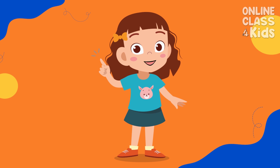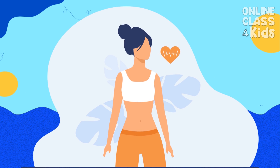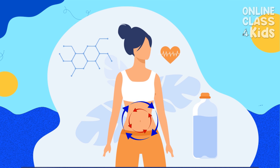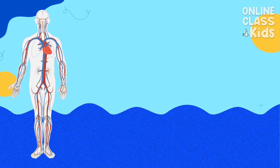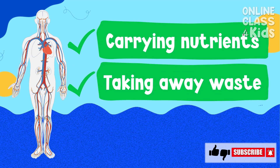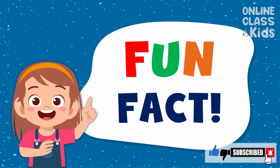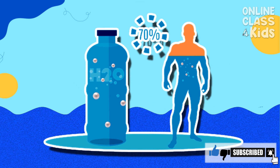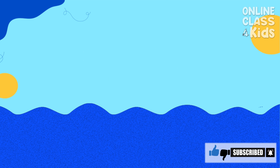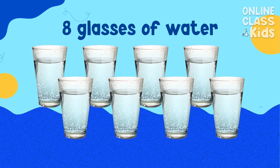Another basic human need is water. We need to drink water in order to stay hydrated. Water is also used in every operation of the body, such as carrying nutrients around the body and taking away waste. Fun fact: did you know that 60 to 70% of our body is made up of water?